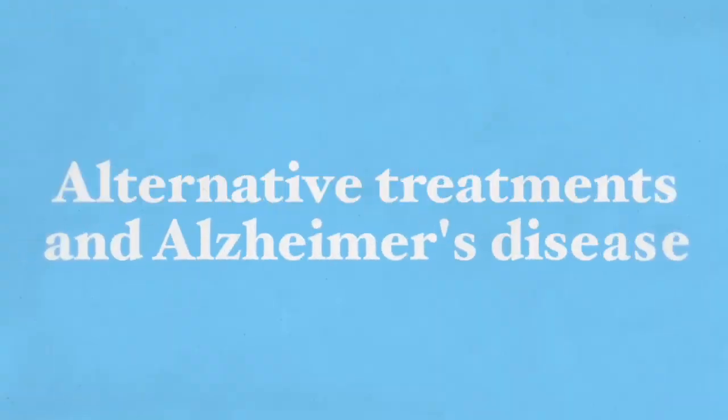Hi, this is Dr. Goli Goufarb and thank you very much for joining me here today.